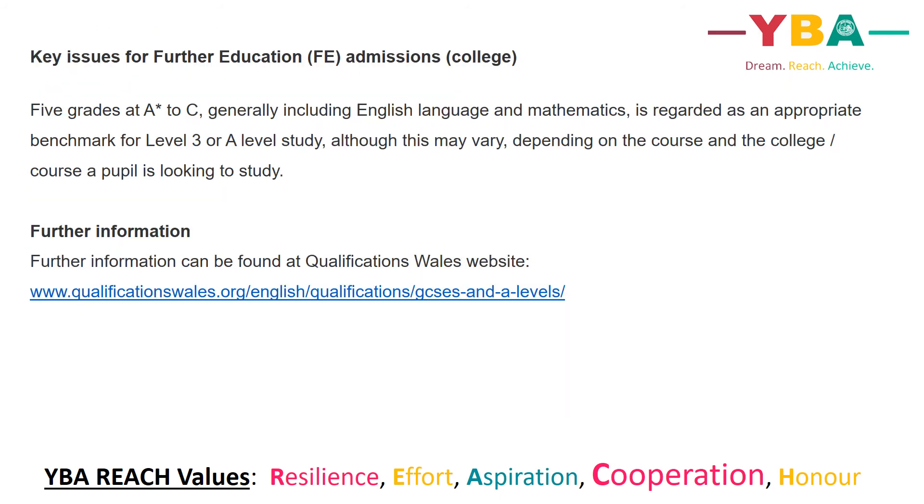The final slide deals with key issues for further education or college. The general rule is that five grades at A star to C, including English Language and Mathematics, is regarded as an appropriate benchmark for Level 3 qualifications or A level study, although this may vary depending on the course and the college a pupil is looking to study. For further information, please don't hesitate to contact the school or follow the link below.